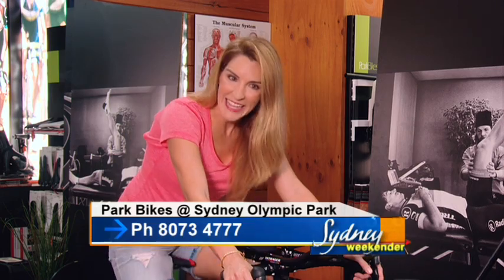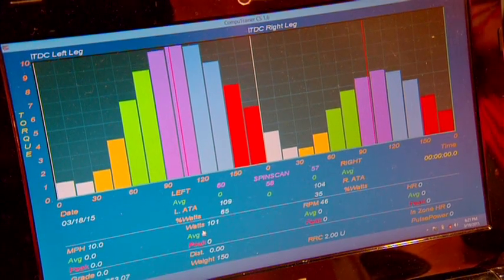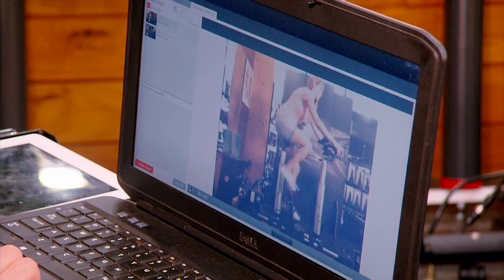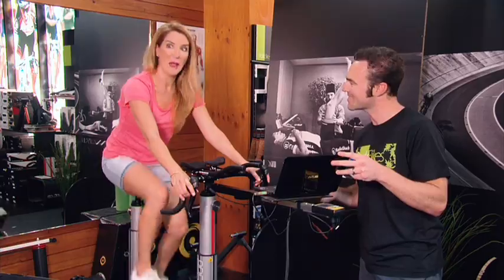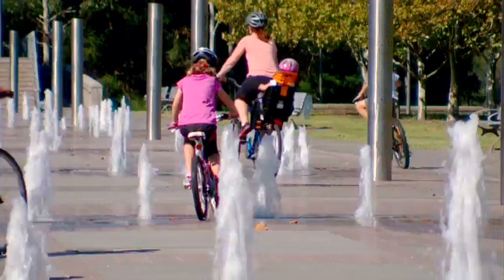And to make sure you choose the right bike, take a ride on this — the Precision Fissure. How am I looking? Am I efficient? Am I powerful? Your left leg's a little bit stronger than your right. Well, I know how to fix that — more riding.